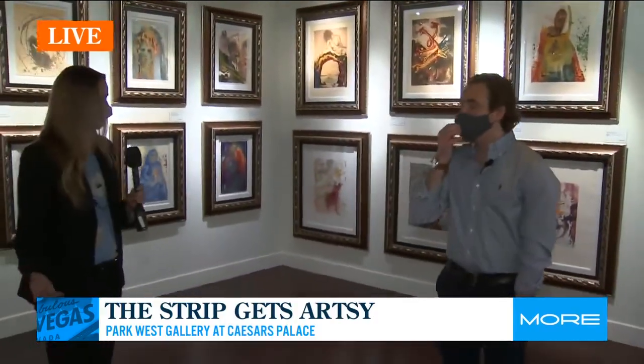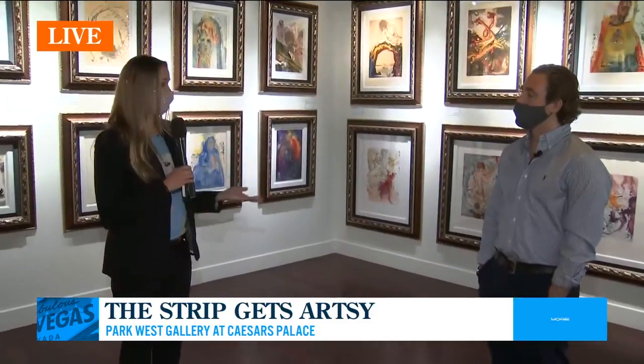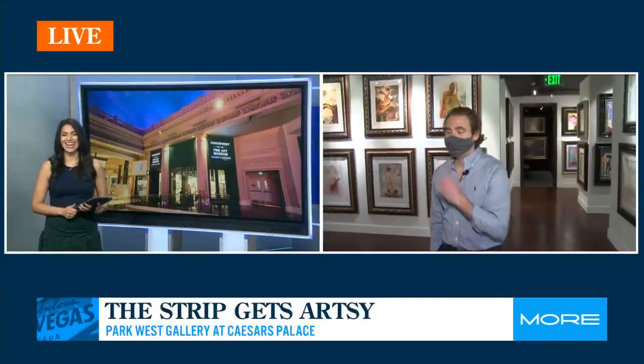Candace, tell us — if people want to learn more and come check you guys out, where can they go? Absolutely — go to ParkWestGallery.com. All the information is there, the phone numbers, you can also email us directly from there, and we'd be happy to help you out. I'm sophisticated now — I just need Dali's mustache. I think you could pull it off, Mike!